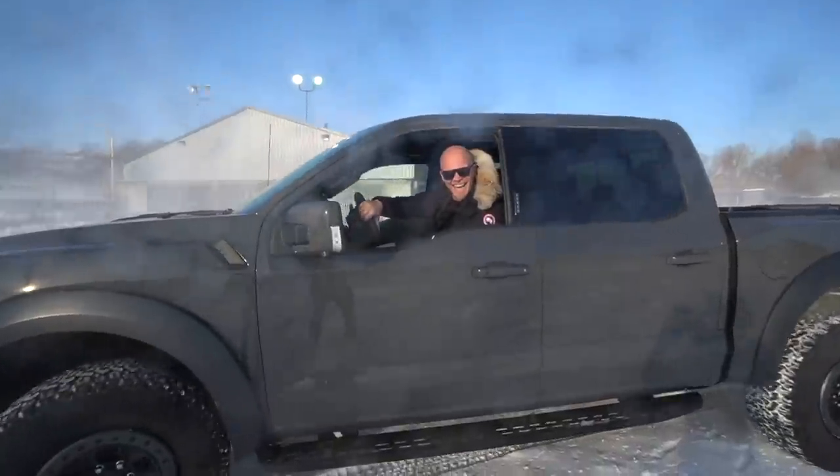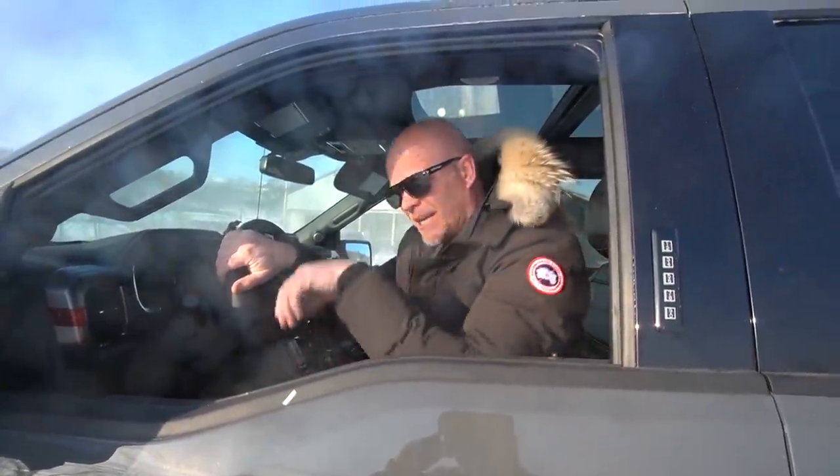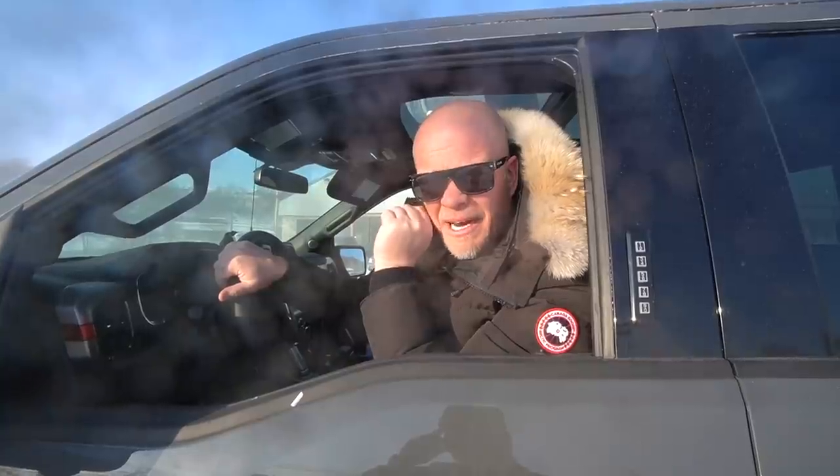Welcome back to another video on the channel. In today's upload it's all about the Raptor and the way that it sounds. Ford is attempting to make the three-and-a-half liter EcoBoost sound good, so we're going to see if they've actually succeeded.